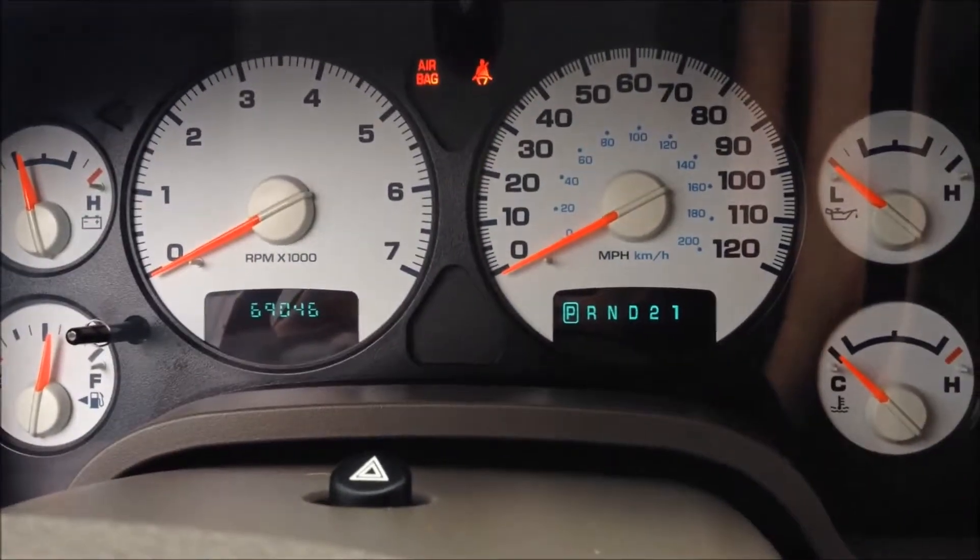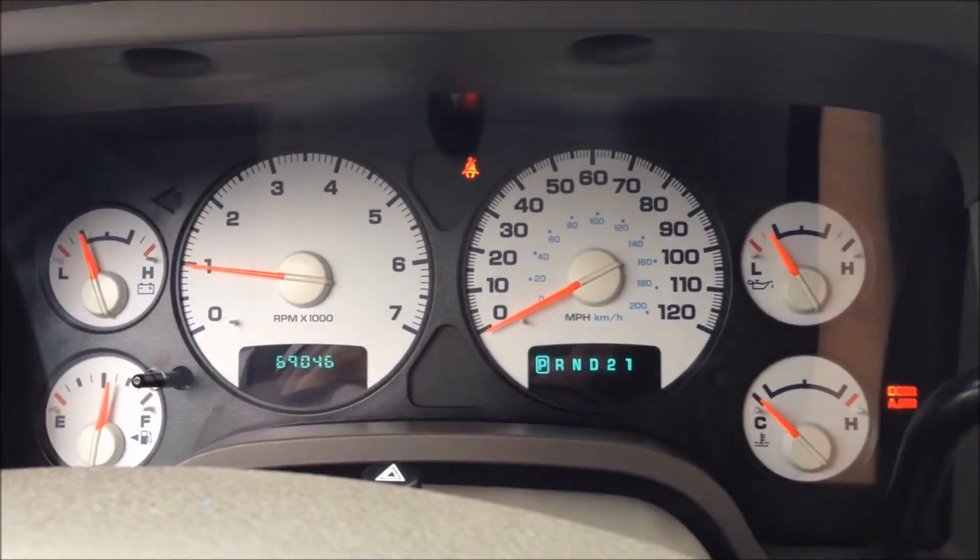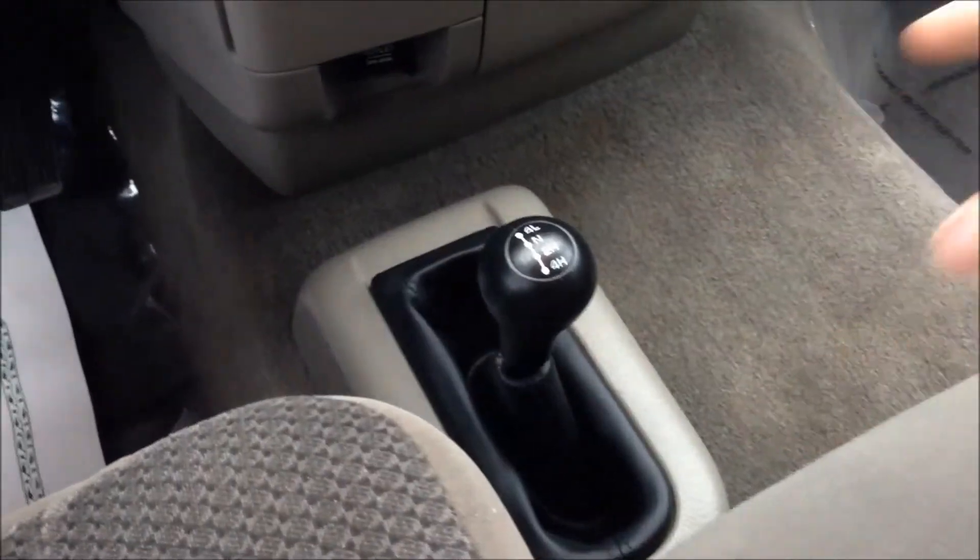So it started up here. 69,046 miles. Transfer case on the floor.